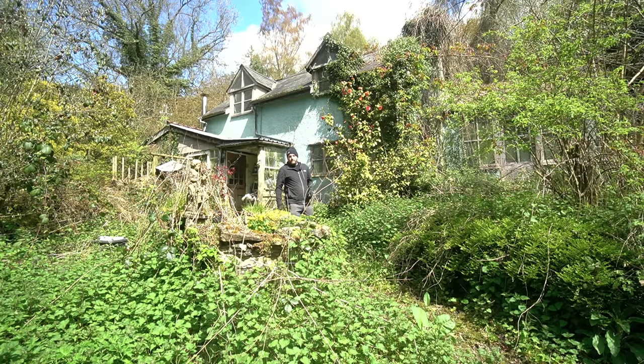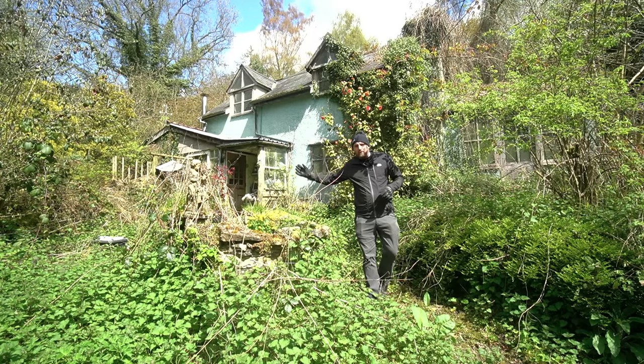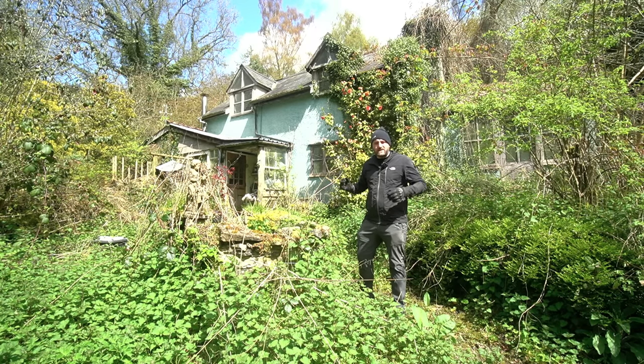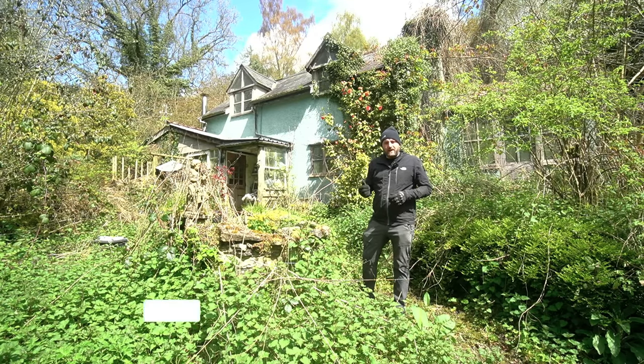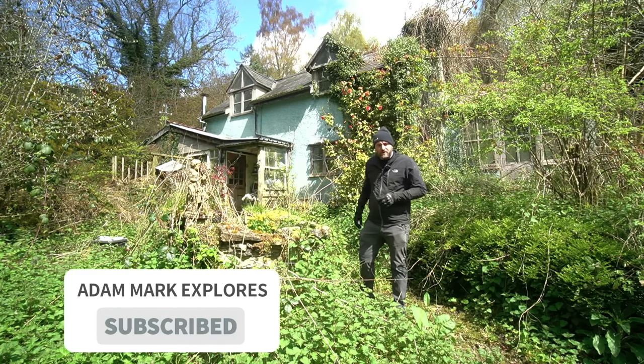What is up explorers, we are back on another abandoned adventure. We're here in Wales to check out this absolutely amazing abandoned house hidden in these woods. Such a nice day for it — remember to like, comment, subscribe, hit notifications for future explores, and let's get inside and check it out.